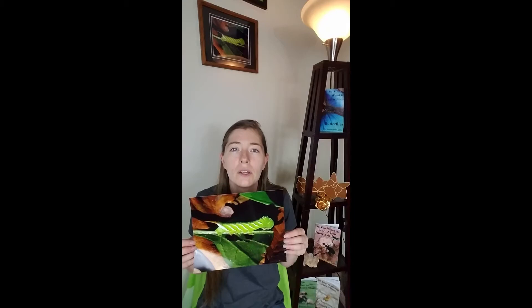So if you're interested in my picture here of the sphinx moth caterpillar, go ahead and check out the shop tab on my Facebook page.